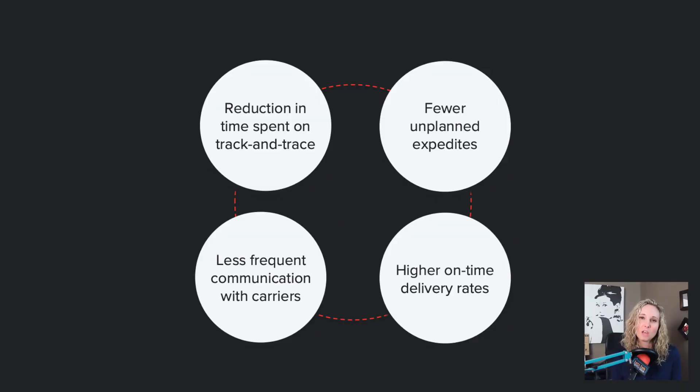But how do you know if your investment in supply chain visibility is actually paying off for your transportation teams? You need to measure your success. Here are four key metrics: reduction in time spent on track and trace, fewer unplanned expedites, higher on-time delivery rates, and less frequent communication with carriers.